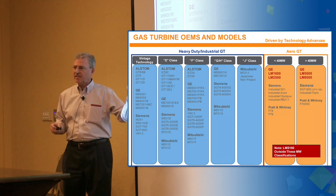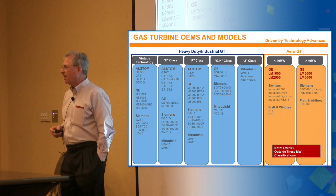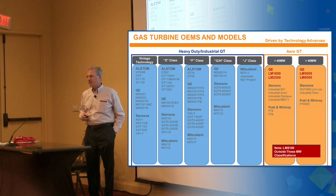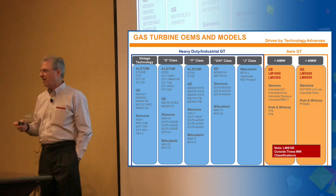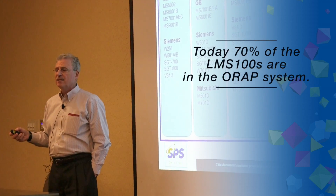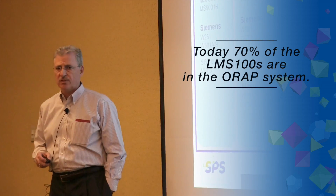ORAP tracks legacy units, heavy-duty frame gas turbines, and for the GE product line we're focused on the LMS 1600, 2500, the LMS 6000, and today the LMS 100. We currently have about 70% of the LMS 100s operating in the marketplace on the ORAP system.